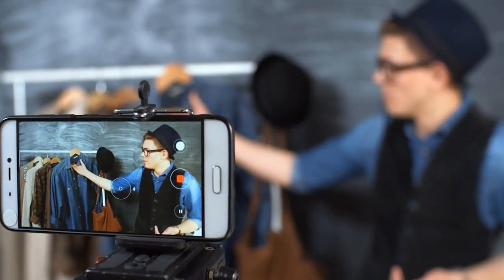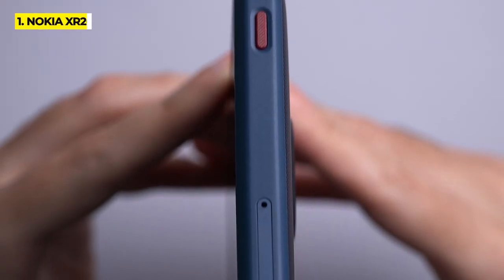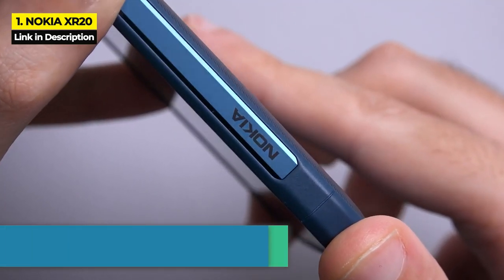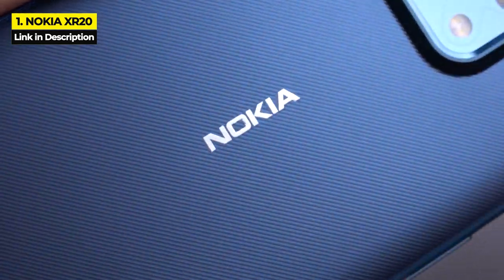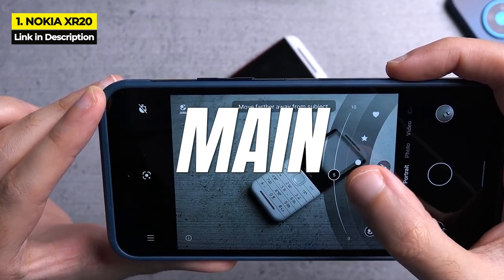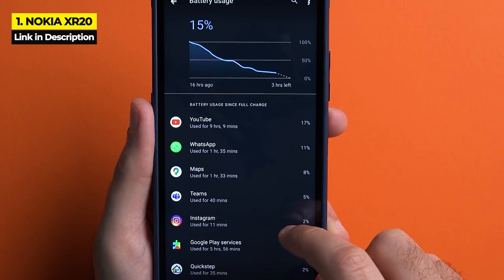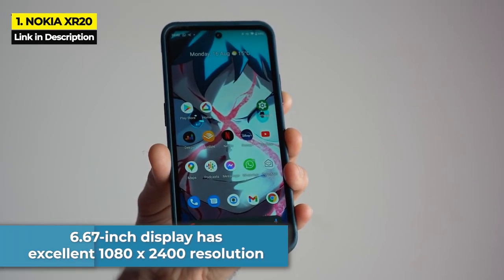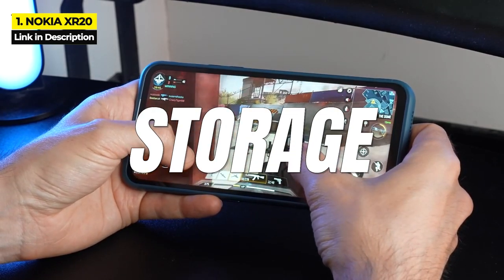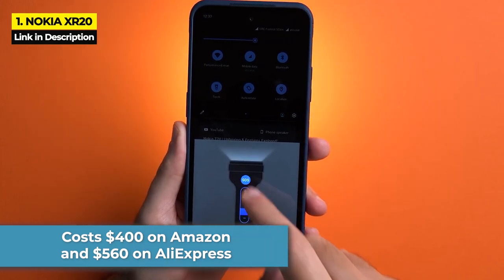At number one, the best rugged 5G smartphone is the Nokia XR20. From the humble days of the indestructible 3310 to the now more sophisticated XR20, Nokia is a king at manufacturing rugged phones. The XR20 was first released in August 2021 and comes with an attractive and sleek build, a Corning Gorilla Glass Victus protected screen, high-quality cameras with a 48-megapixel main, and a 4,630 milliampere hour battery. The 6.67-inch display has excellent 1080 by 2400 resolution. It has 6 gigabytes of RAM and 128 gigabytes of internal storage. It costs $400 on Amazon and $560 on AliExpress.